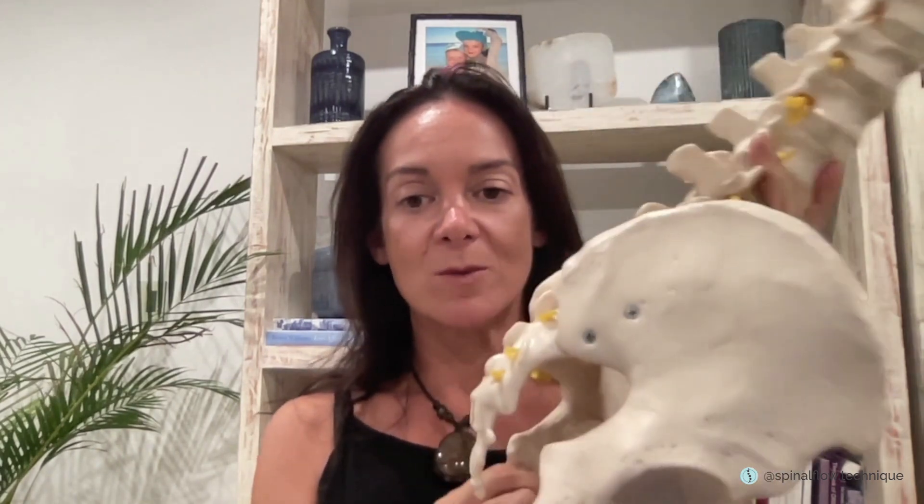We can start at the bottom with the coccyx, the tailbone — that's called the base gateway. When the tailbone tucks under, it shows us that the body's in fight-flight. We have a specific gateway assessment that we can do with our clients to see if their body is in fight-flight.